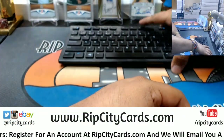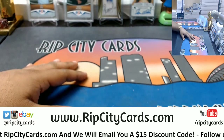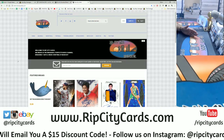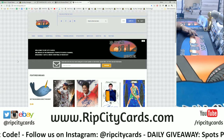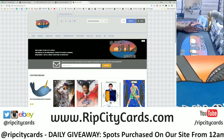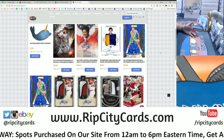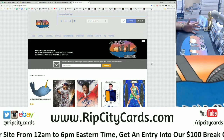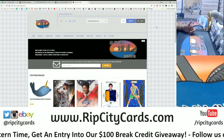If you go to my website ripcitycars.com, you can save 15% on your first purchase. Not only do we do eBay breaks, we also have a website where you can buy into our breaks. We do weekly, monthly, and daily giveaways. Our daily giveaway is a hundred-dollar break credit — all you have to do is buy into the store from 12 a.m. to 6 p.m. Eastern time and you automatically get entry.